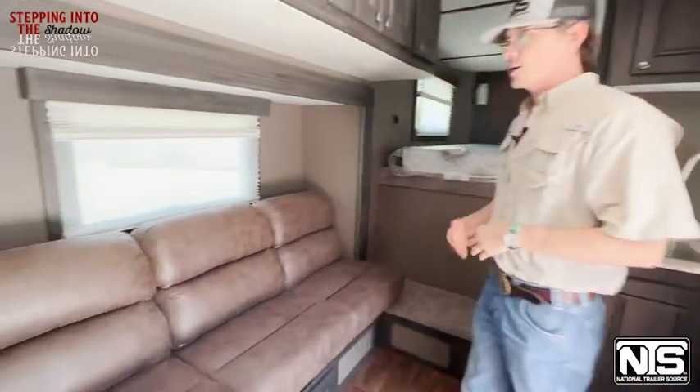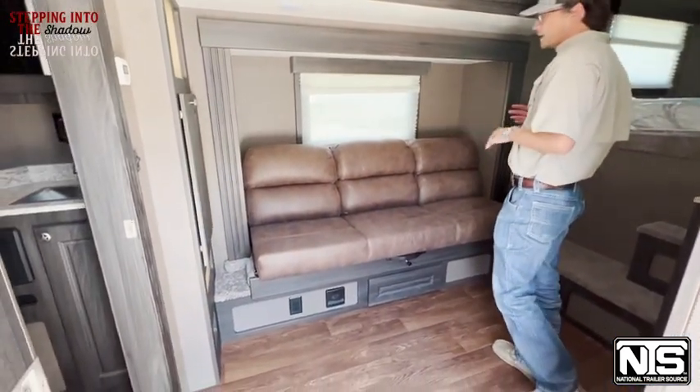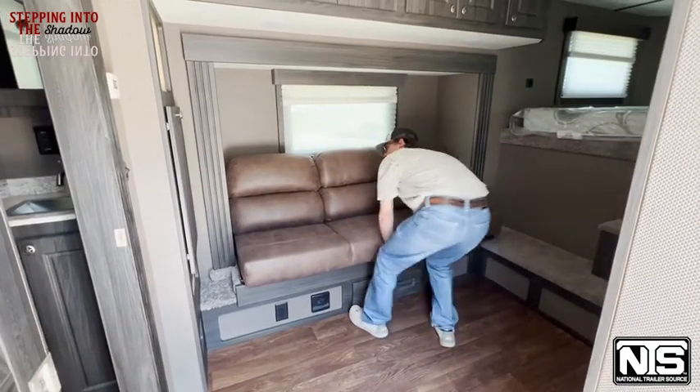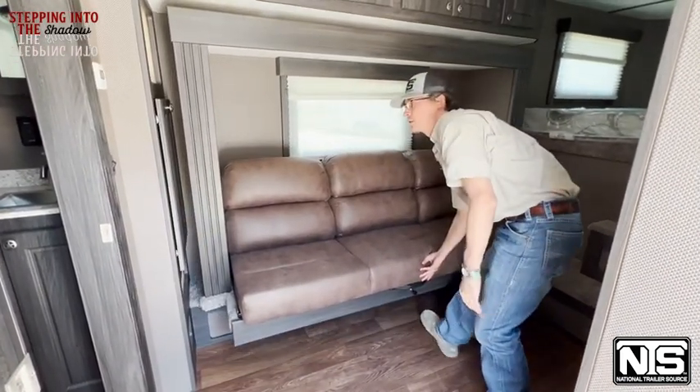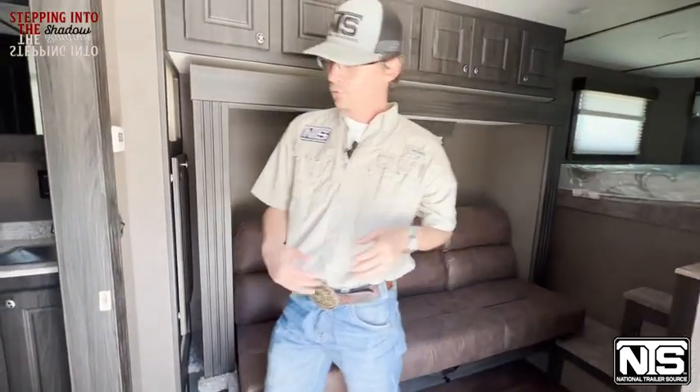This one is a slide-out model. Now Shadow is a little different in that they do manual slides — there's no motors, no mechanisms, anything. It's just a matter of pulling a lever and pulling the slide in. Very, very simple to use, and it gives you that extra room here in your floor plan.